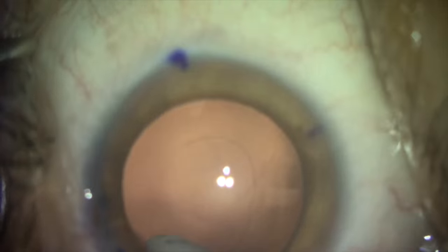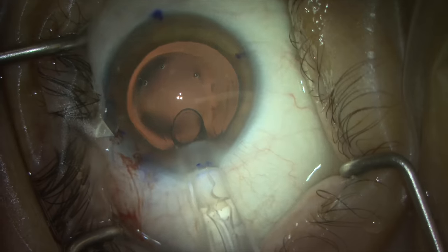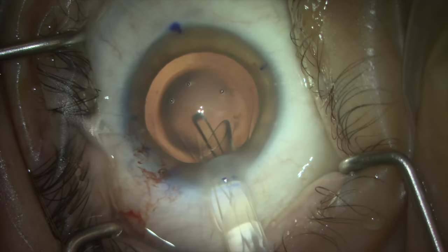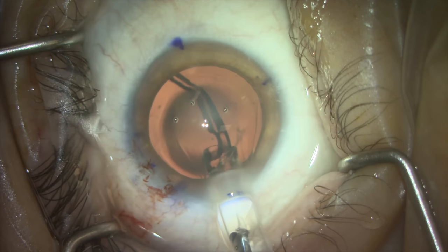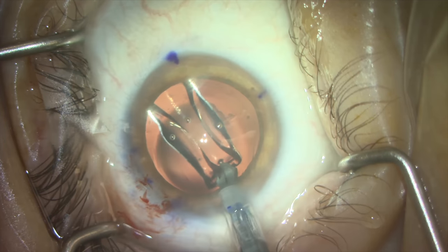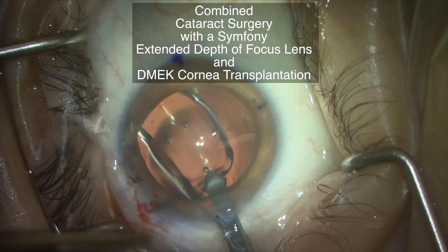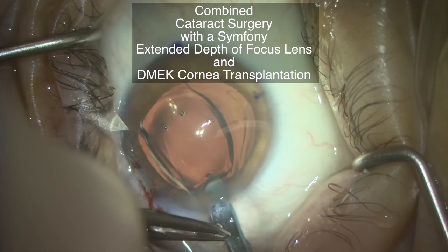After a thorough discussion of the pros and cons of DSEC versus DMEC, she had DSEC performed on her left eye in 2016 and the type of lens that she could select. We ultimately elected to perform combined DMEC surgery with placement of a Symfony extended depth of focus lens to her right eye.